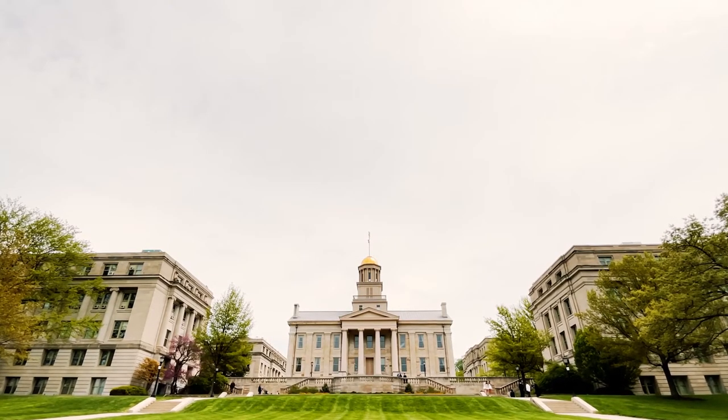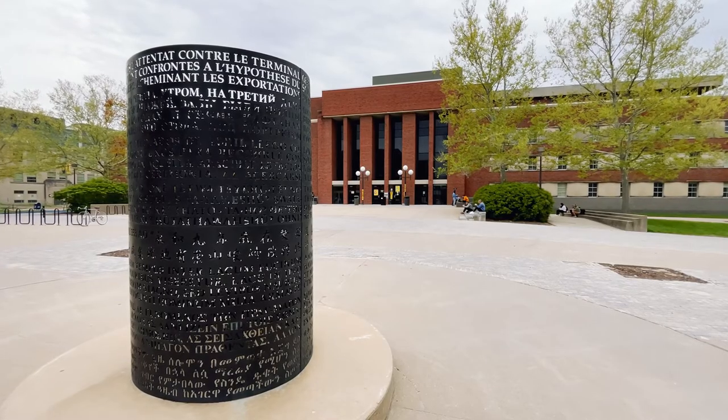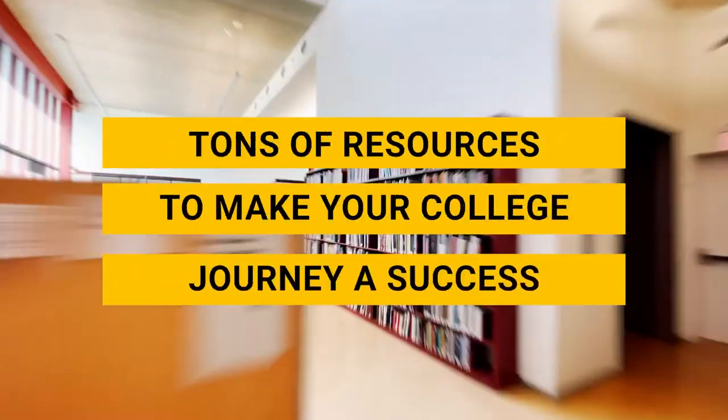Welcome to the University of Iowa. You're a Hawkeye, so you're gonna do great, and the library staff are here for you every step of the way. I'm here today to talk a little bit about the resources that are available to you at the University Library, which is an incredible place and an incredible set of resources.